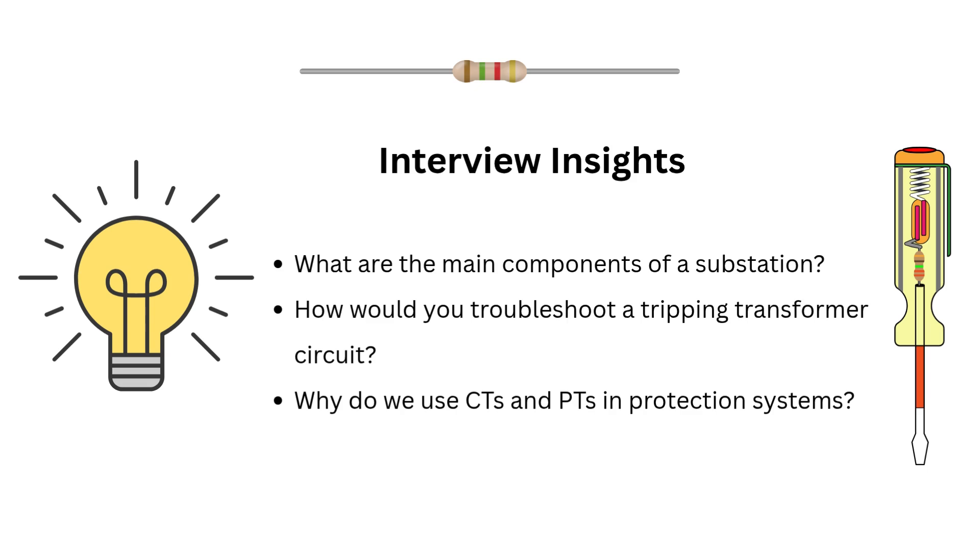If you are preparing for interviews, expect questions like: What are the main components of a substation? How would you troubleshoot a tripping transformer circuit? Why do we use CTs and PTs in protection systems? Remember, focus on concept clarity and problem-solving logic, not just memorization. Companies look for engineers who think systematically under pressure.